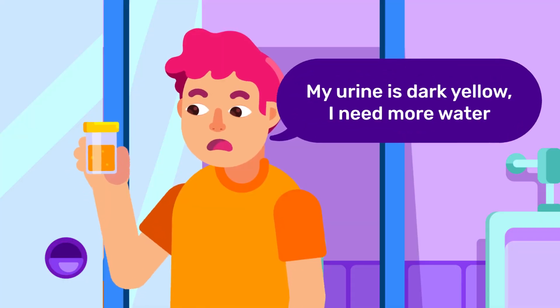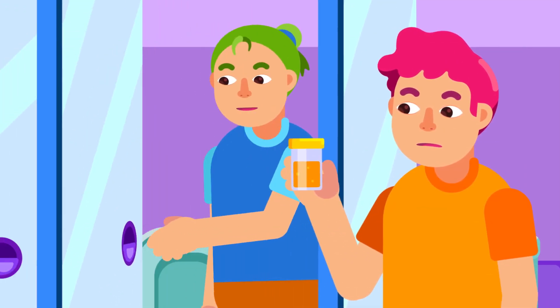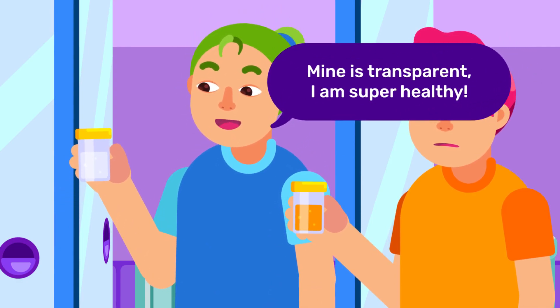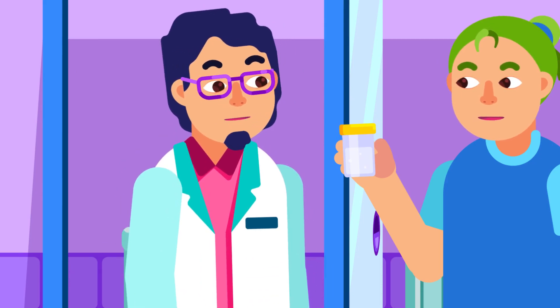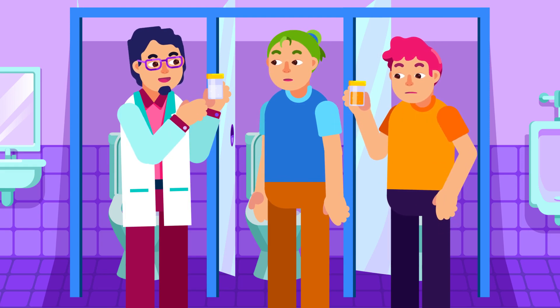You should have known by now that a dark yellow color of your urine shows that you need to drink more water, which means having a colorless, crystal clear urine is the healthiest state you can be in. But is it? Not only as a waste, urine can also act as an indicator of our body's condition through its color.